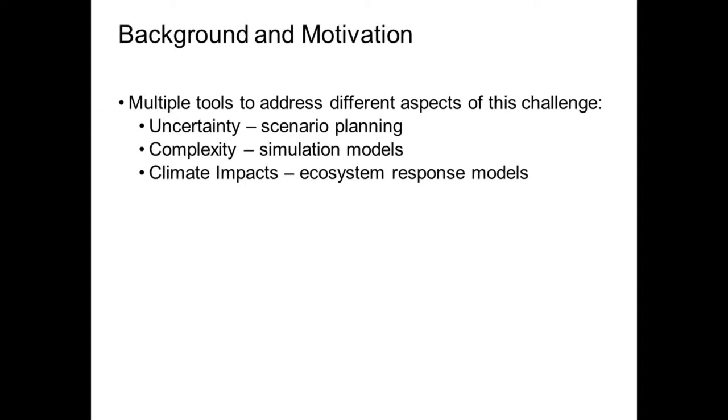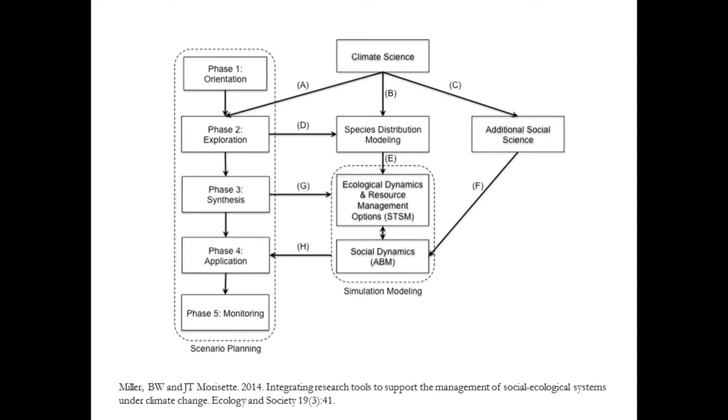On top of that, we're dealing with complex social-ecological systems that could respond in a whole variety of different ways. Clearly there's not going to be one magic bullet for helping us address this challenge. Rather, we can use a variety of tools to help address different aspects of this challenge. So several years ago, Jeff Morissette and I sat down and came up with an analytical framework for linking together a variety of different tools. At the time it was fairly conceptual — we put some meat on the bones in terms of what each of the arrows means and how we would actually connect some of these things.